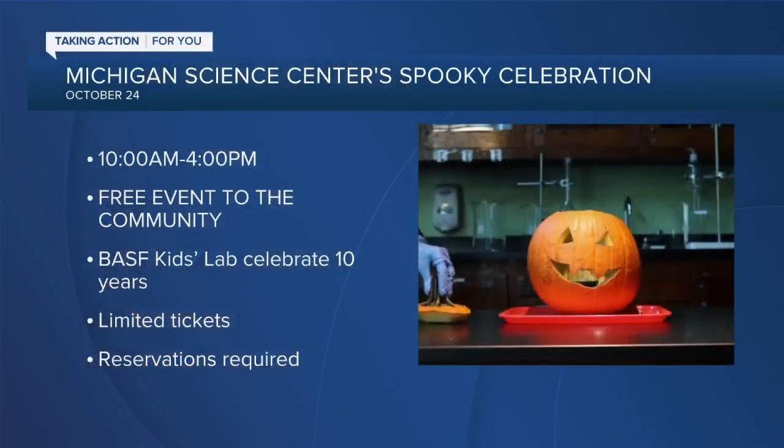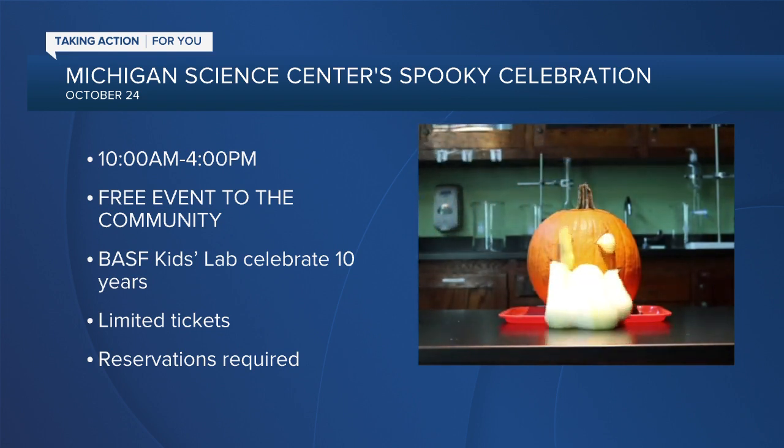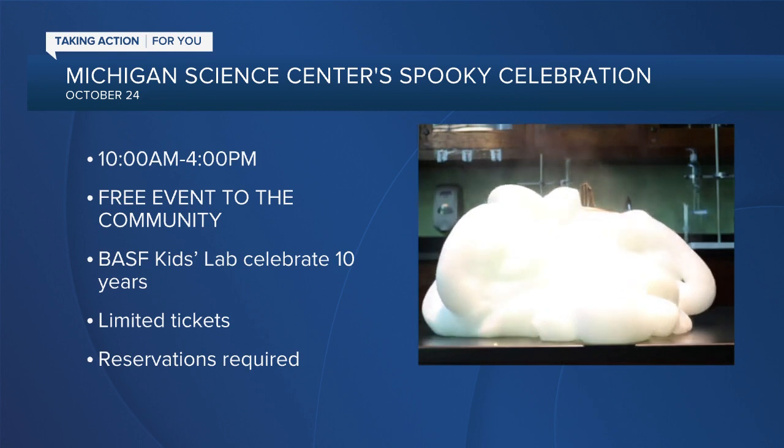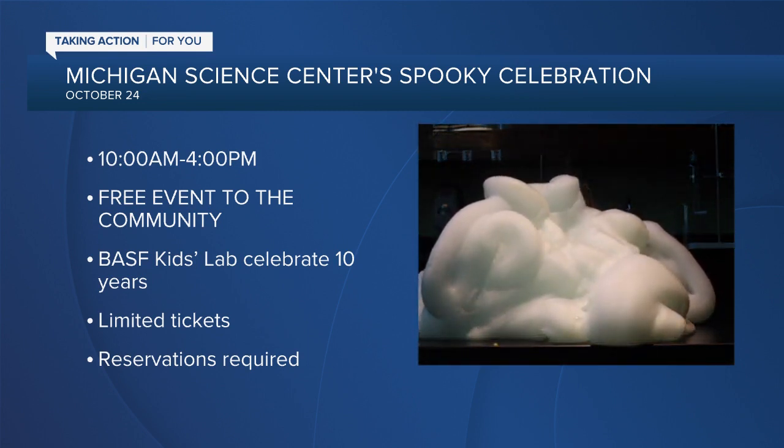You can come on by and see how dry ice works in person. This is from 10 to 4 p.m. this Saturday, October 24th — a free event for the community, celebrating 10 years of the kids lab.